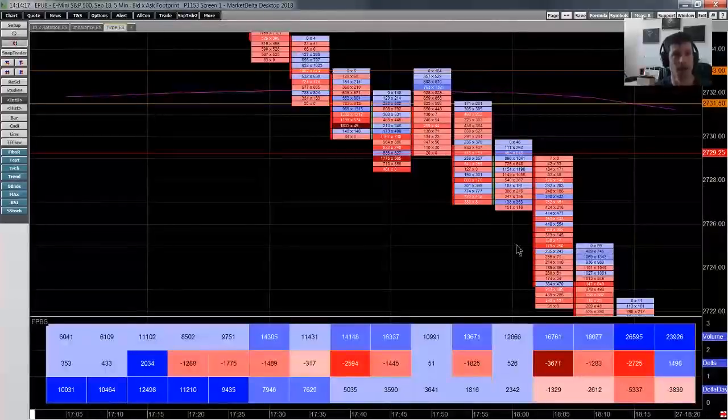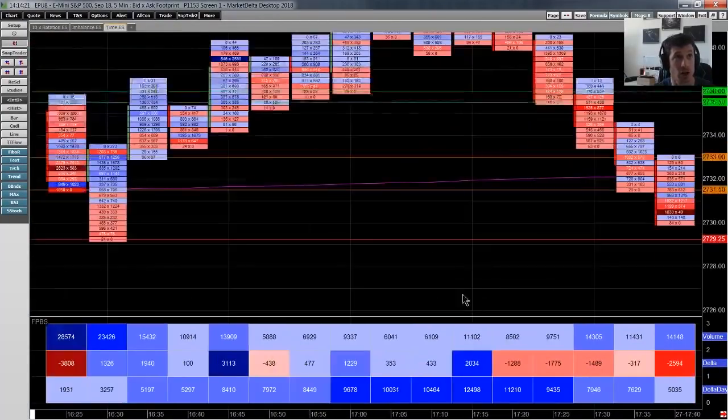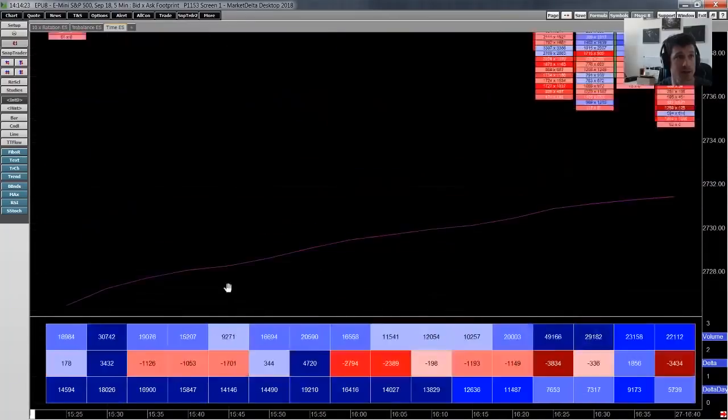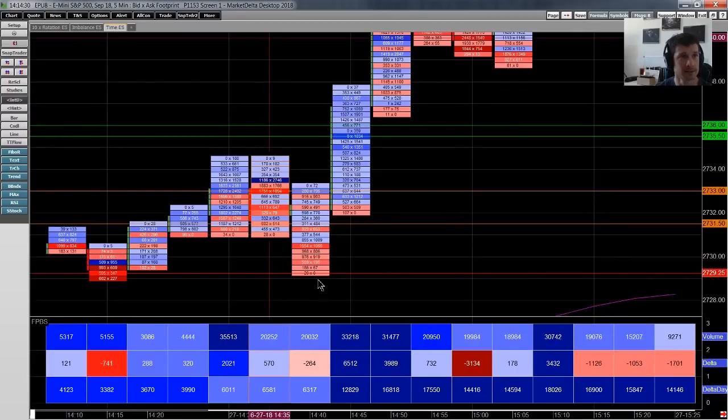This is the same day, 27th of June, last Wednesday. I'm going to take you straight to the open of the 2:30 session — the cash open at 2:30 GMT. What we can see is the market opens and shoots down to 27 29 and a quarter.